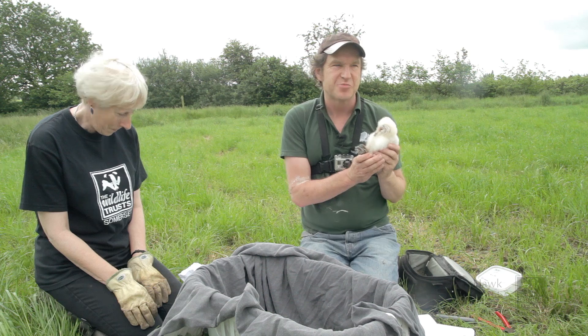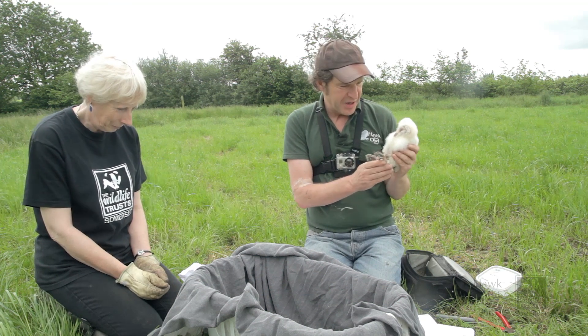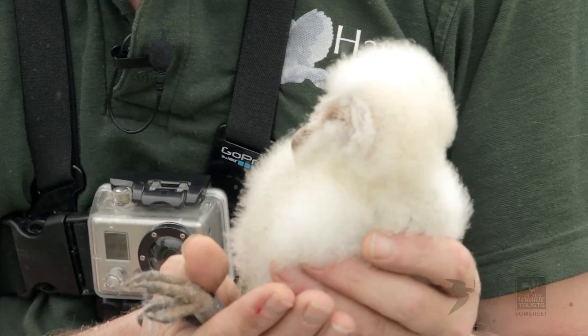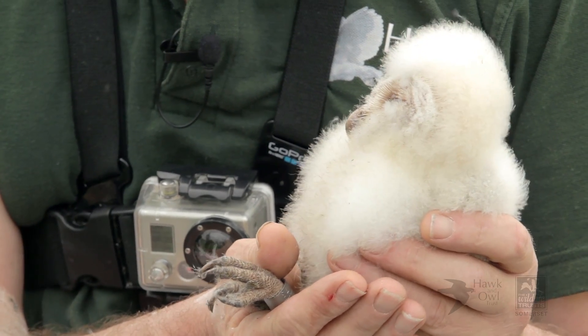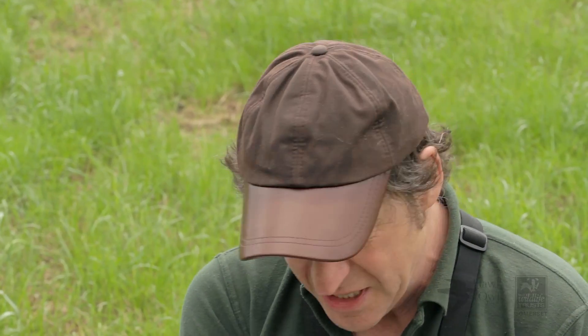We're going to get the owls back into the box as fast as we possibly can now. I hope you enjoyed seeing this video. The owl is just so fat — unbelievable. It's not only fat, it's asleep. And in terms of the amount of time they've been out, I think we're about just over 10 minutes. So it's time to perhaps put them back now.